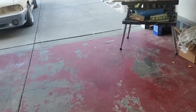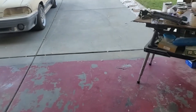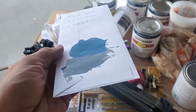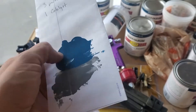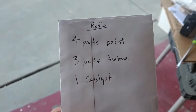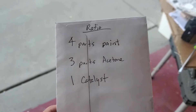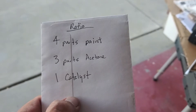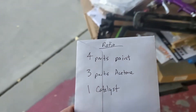We are out in the garage hoping to make some magic happen real soon. This is gonna be our color combo. I kind of made a swatch last night, and again this is our ratio for the blue: four parts paint, three parts acetone, and one part catalyst. We're about ready to have some blue flying around in here.